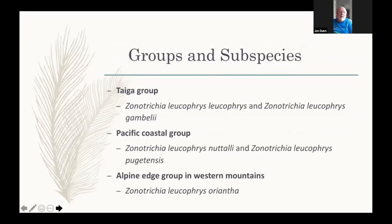Here are the three groups. There are five subspecies, so the white-crowned sparrow is a polytypic species and the full name is a trinomial. We have the taiga group at the top two, basically breeding at the Arctic edge; then a Pacific coast group; and then this more uncertain group in the Western Mountains — Oriantha. Those are the three groups and five players: two teams of two and then one that you can't decide what team it's on.